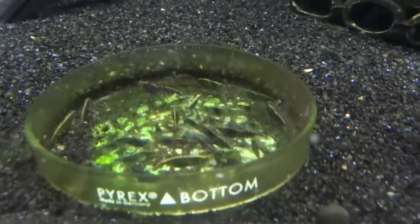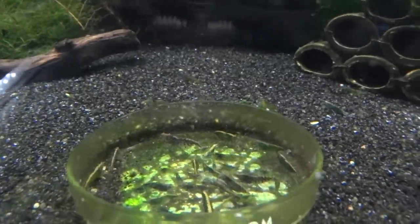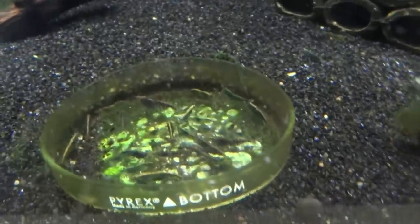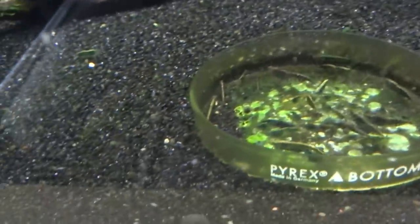Green Jades are doing good — they breed like crazy. I typically am selling these, but right now I don't have enough available that I feel comfortable selling. I want to get this colony really bumping. But yeah, they're doing good.